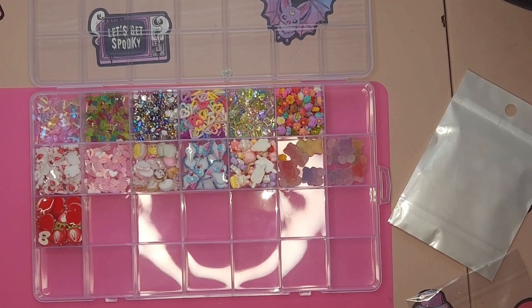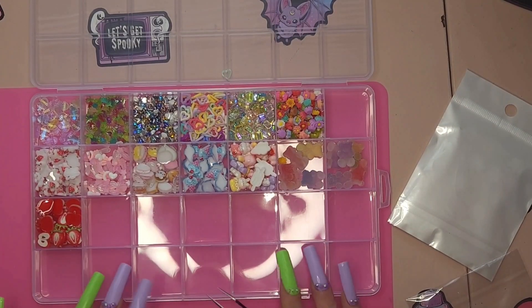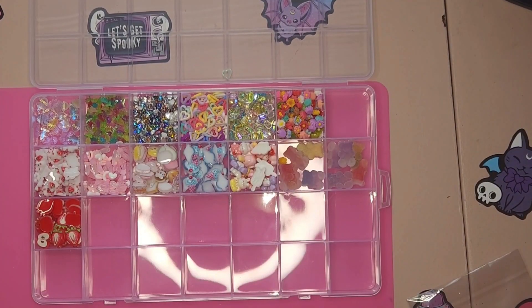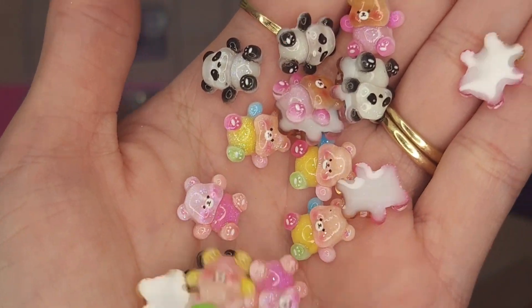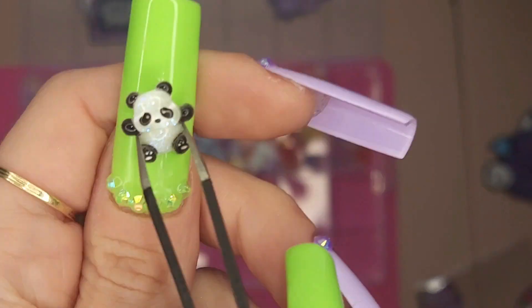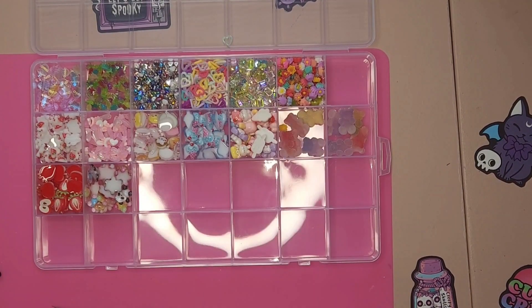These little ice cream cones — I love them. I've never seen anyone use these either. Next, we have — I'm having problems opening that one — these are my favorite: these little mixed bears. They're sparkly — panda bears and colorful bears, but they're sparkly. Look how cute! Those might be my number one favorite out of everything.